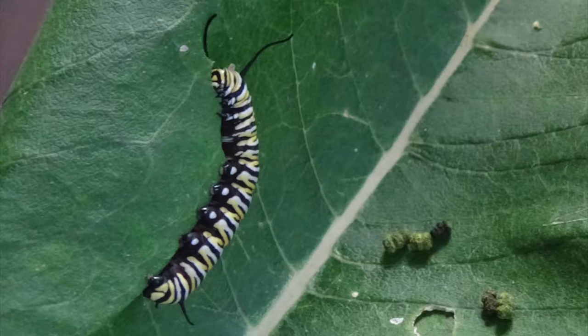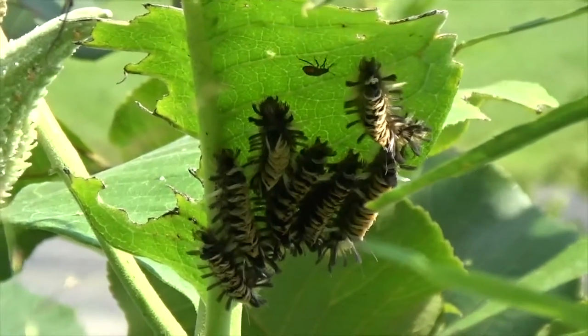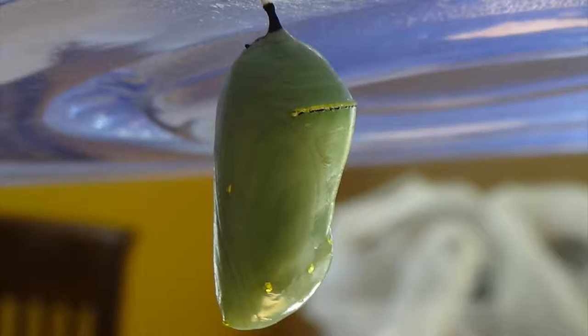We also know that Lepidopterans go through complete metamorphosis, so we should be able to tell their caterpillars and pupae apart too. Butterfly caterpillars and adults have mostly smooth bodies with relatively few hairs. Moth caterpillars and adults, on the other hand, are very fuzzy.